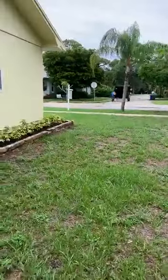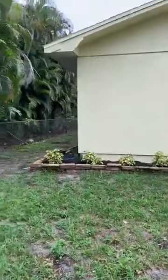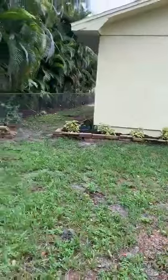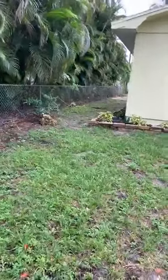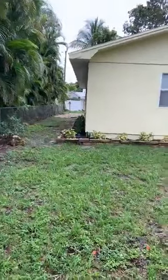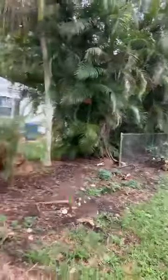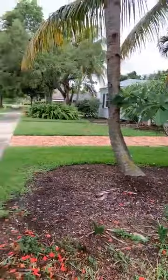So that's it. Again, three bed, two bath, one car carport, a little over a thousand square feet for $199,000 right off of McGregor. Awesome neighborhood with all kinds of cool historic homes. Here's a look down the street.